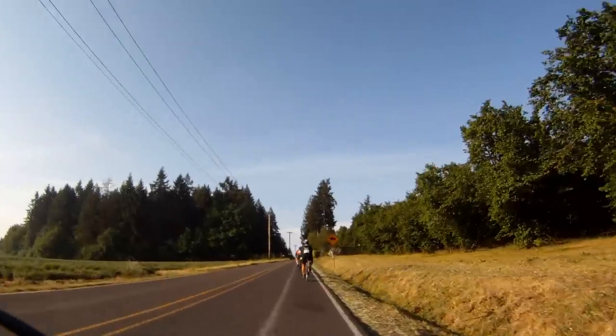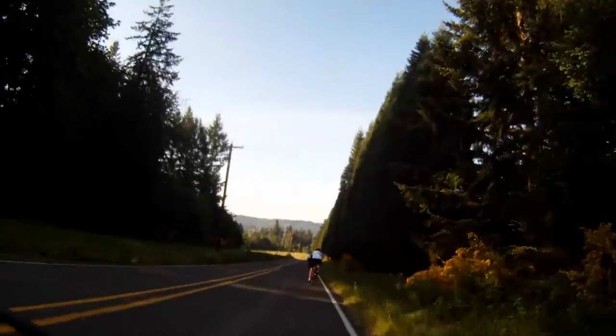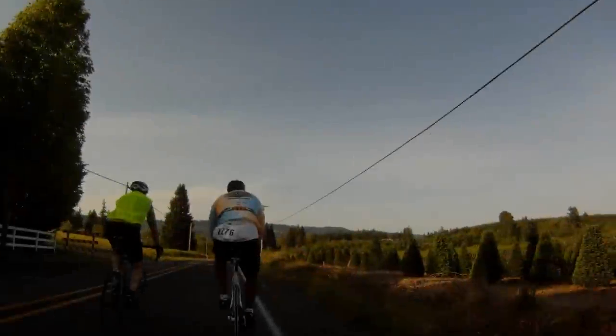After crossing the Bow Road, you'll be faced with about 2 miles of pretty good-sized rollers. Don't burn your matches yet because the real climbs are yet to come.